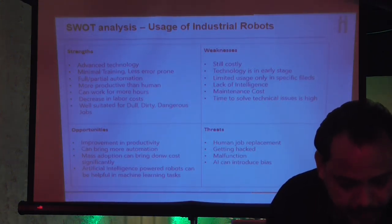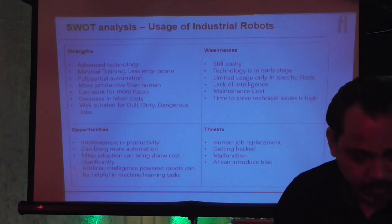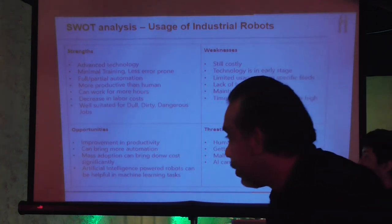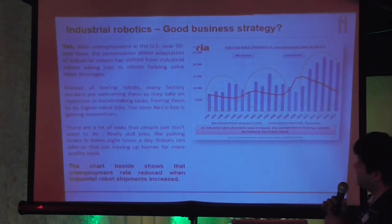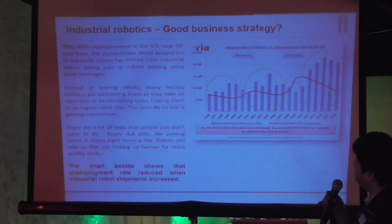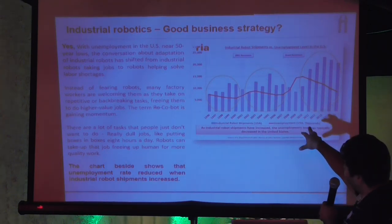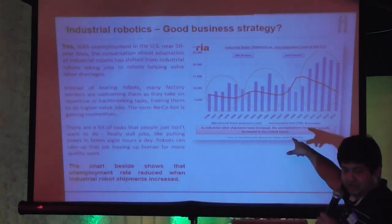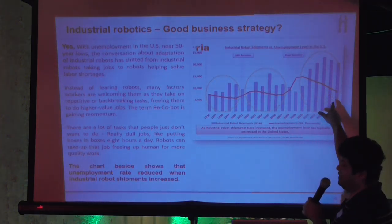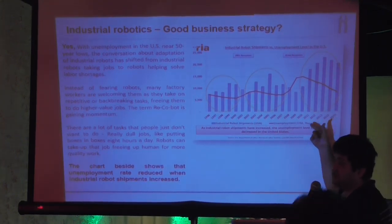Obviously we are scared about robots because we think they might take our jobs away. Sometimes they can be malfunctioning, and AI can also introduce bias. This study checks whether industrial robots are going to take away jobs or not. Based on this study, when industrial robot usage increased, the US employment rate actually also increased. So usage of robots and employment actually went up together.